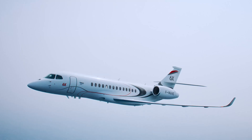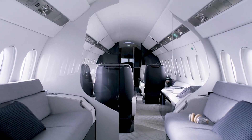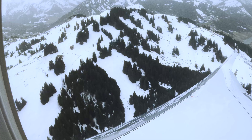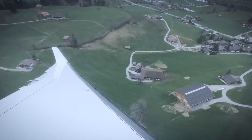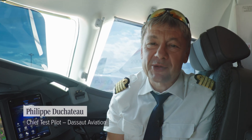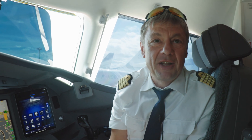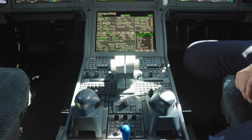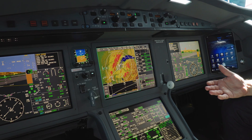Dassault's new Falcon 6X business jet is built to fly passengers 5,500 nautical miles in comfort. But for the pilots working up front, situational awareness is paramount. The aircraft's EZ-4 avionics suite is designed to provide them with all the tools to make their jobs easier and safer. I'm Philippe Duchateau, chief test pilot for Dassault Aviation. Welcome to the Falcon 6X cockpit. We're going to have a few words about the EZ-4 avionics that help us fly safely to all destinations in the world.